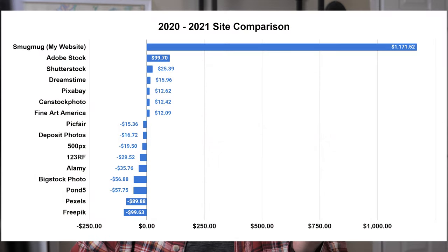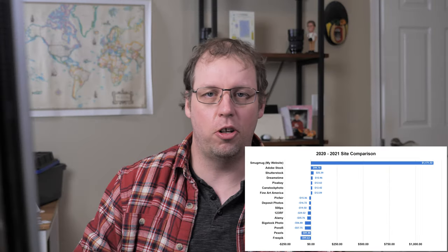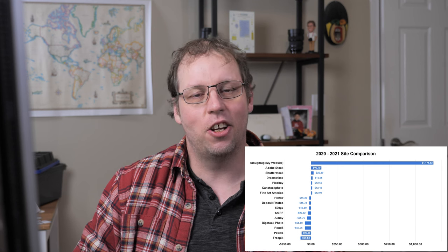Now let's take a look at what the change was between 2020 and 2021 — I think this is the best indicator of what sites will potentially perform well in 2022. Because of that one big sale on my website, it showed the biggest increase. If you took away that sale, 2020 and 2021 would have been about the same. The biggest increase was Adobe Stock at about $100, though that was much lower for me in 2020, so it just got back up to what it was in 2019.